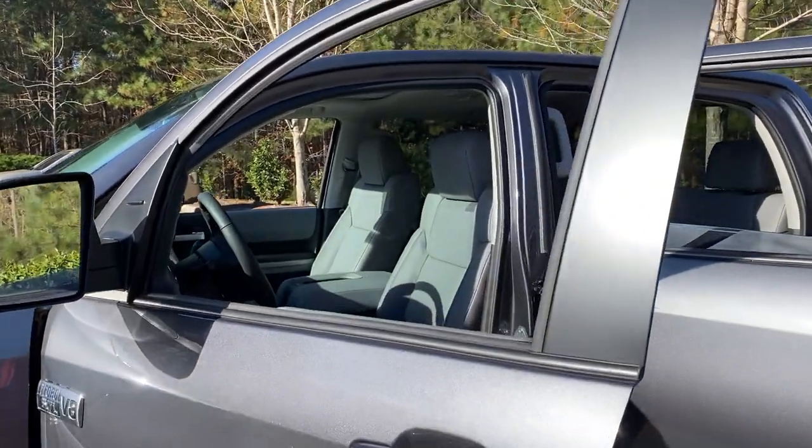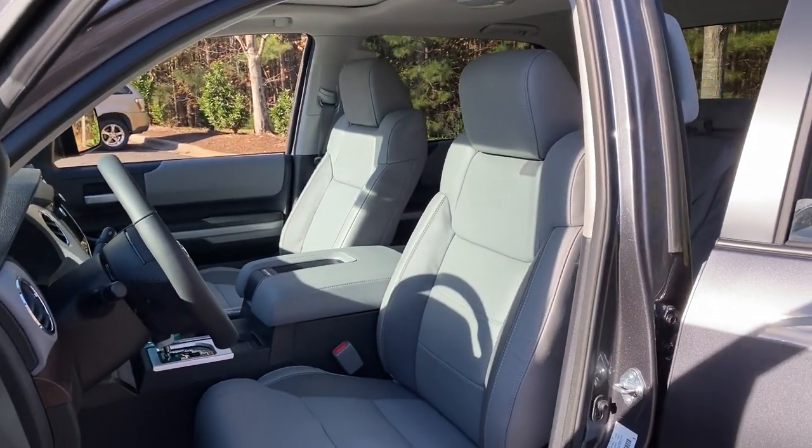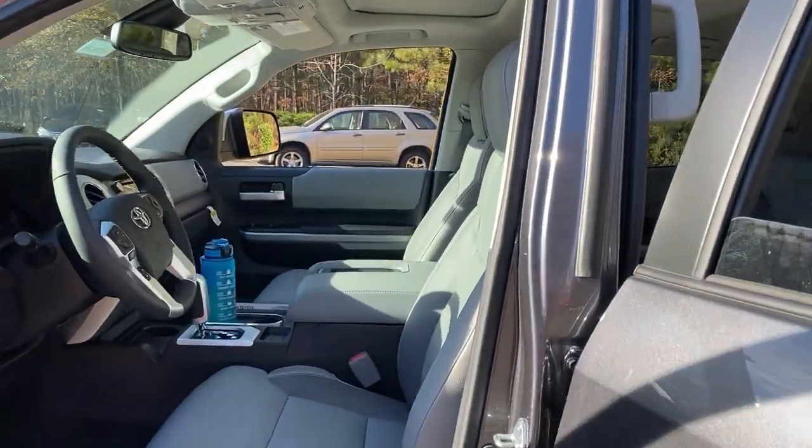Let's go on in. You'll see leather seating — this is ash gray — with a 10-way power adjustable driver's seat and a six-way power adjustable passenger seat.